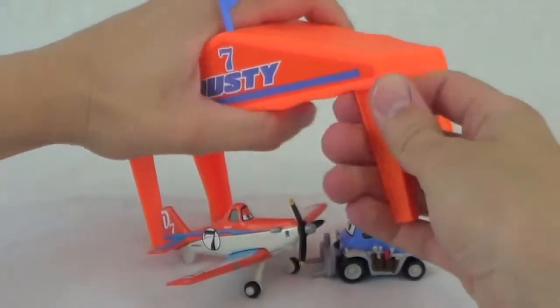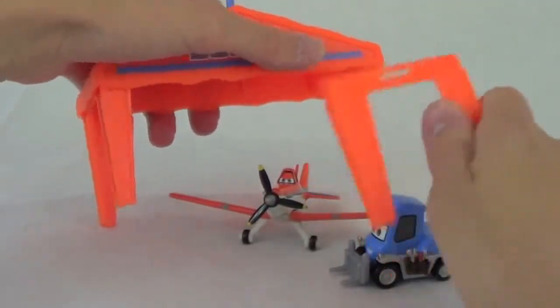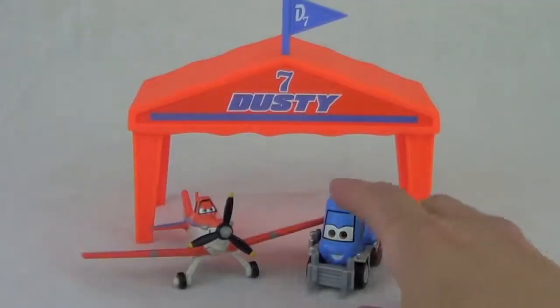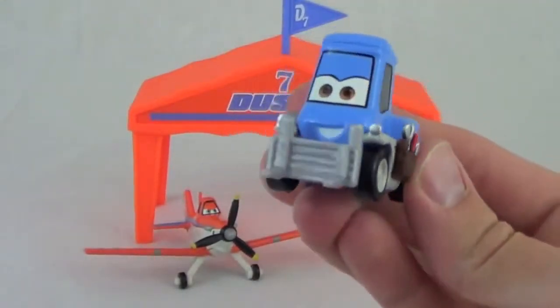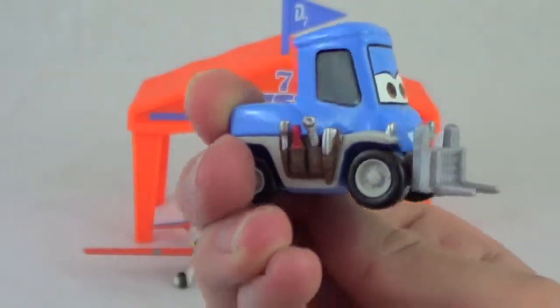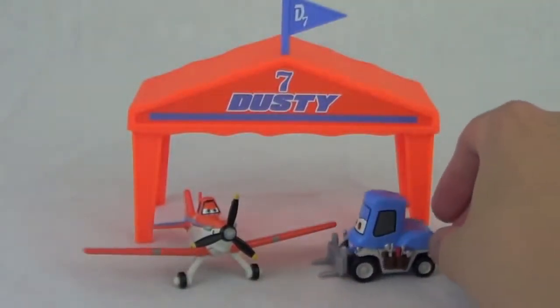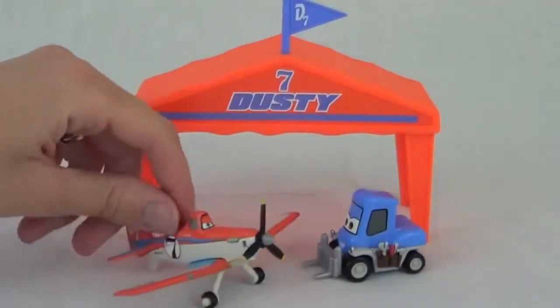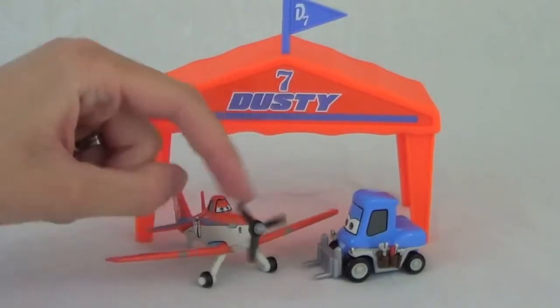My favorite thing about these sets is it includes a tent. The tent can be disassembled for easy storage. The Dusty gift pack includes Dottie the forklift, and she co-owns and operates Chug and Dottie's fill-and-fry service station. Dottie is die-cast and has working tires. The set obviously comes with Dusty, with working tires and a spinning propeller.